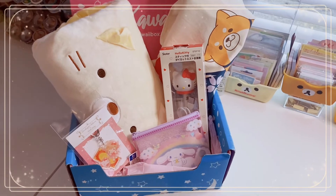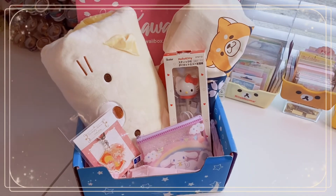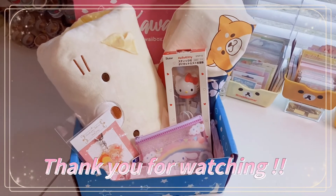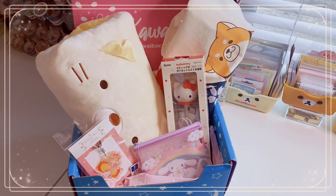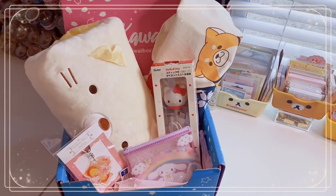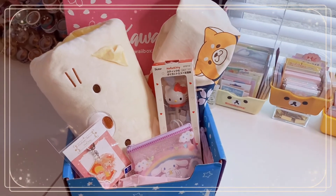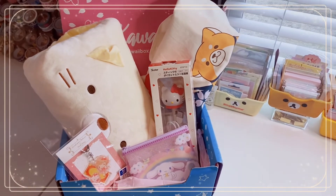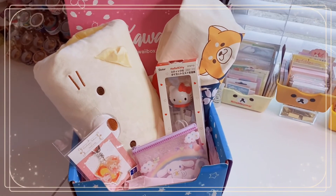Let me know down below which item is your favorite and if you're subscribed to So Kawaii, let me know your thoughts — whether you like it, recommend it or not. The So Kawaii website will be linked down below — it's not an affiliate link, just check them out. It's definitely worth it every single month. Give this video a big thumbs up if you love unboxing subscription boxes. Don't forget to subscribe for more content like this, turn on post notifications, and follow me on TikTok and Instagram, linked in the description. Stay kawaii and I'll see you very soon — bye!